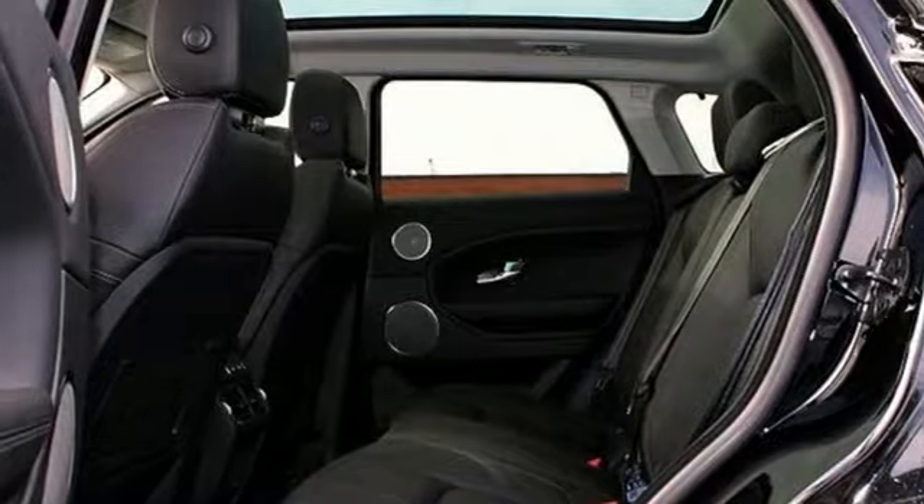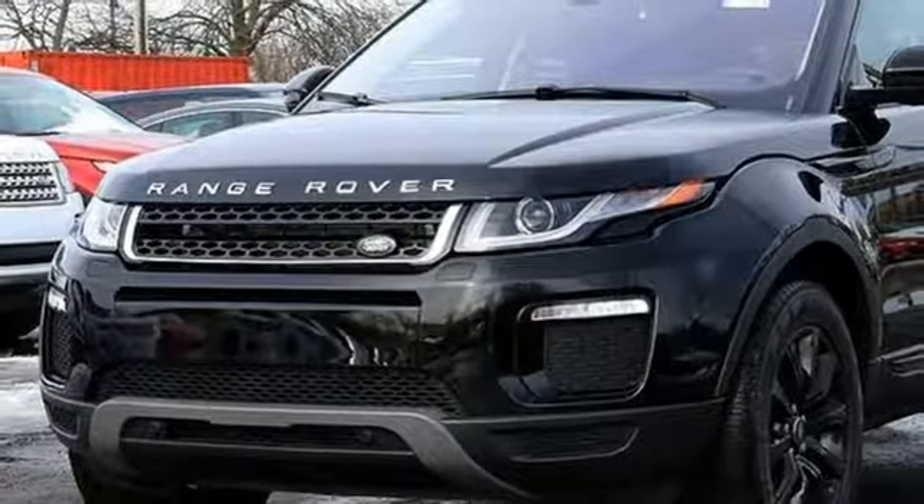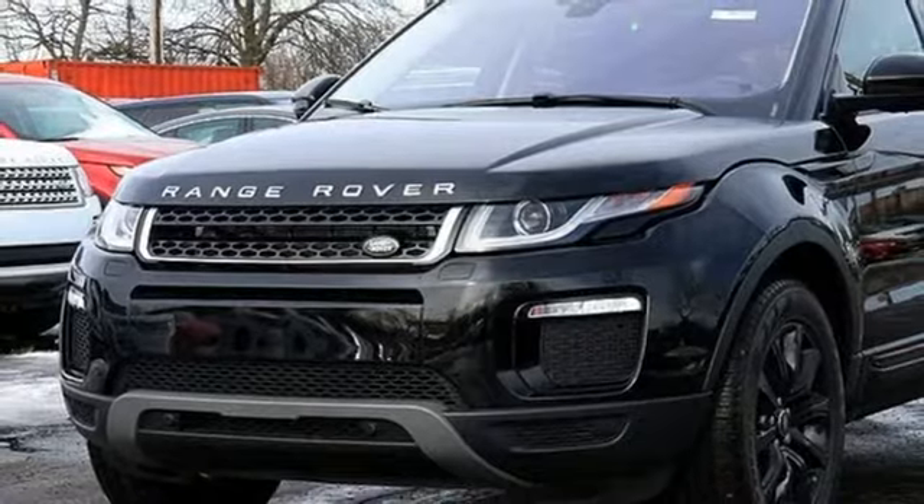Dual zone climate control, front and rear parking sensors, and automatic transmission. See it for yourself when you take it for a test drive.